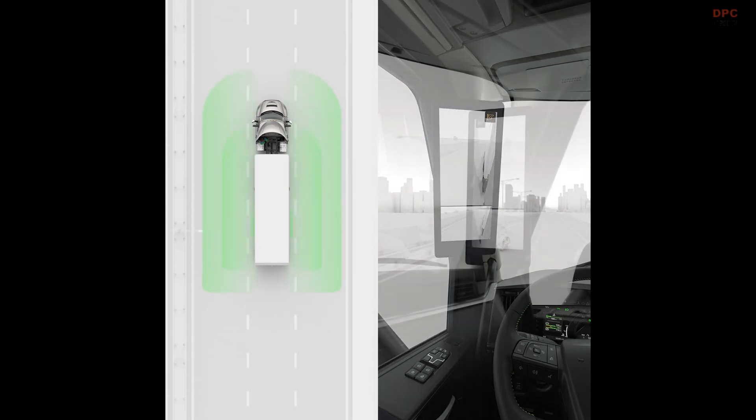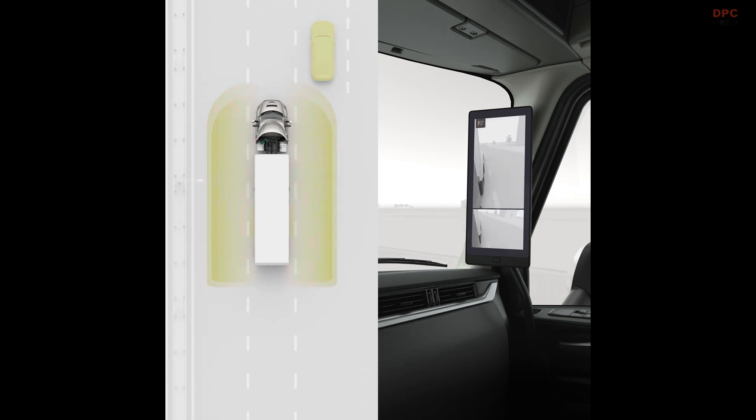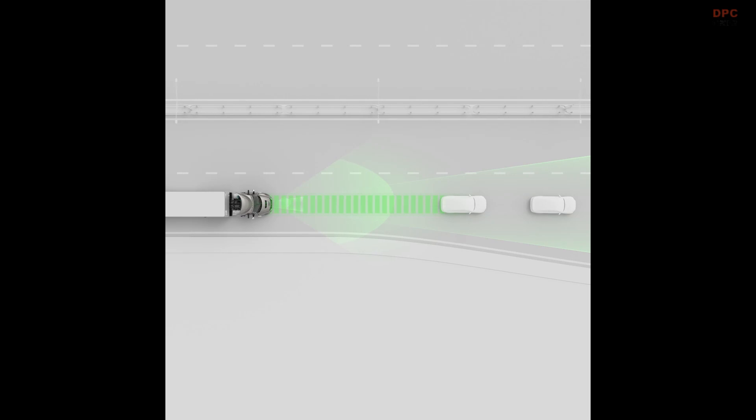The company is now preparing to introduce a battery electric version of the VNL by late 2025 or early 2026. With these significant improvements, the all-new VNR is poised to be a game-changer in the regional haul trucking industry.